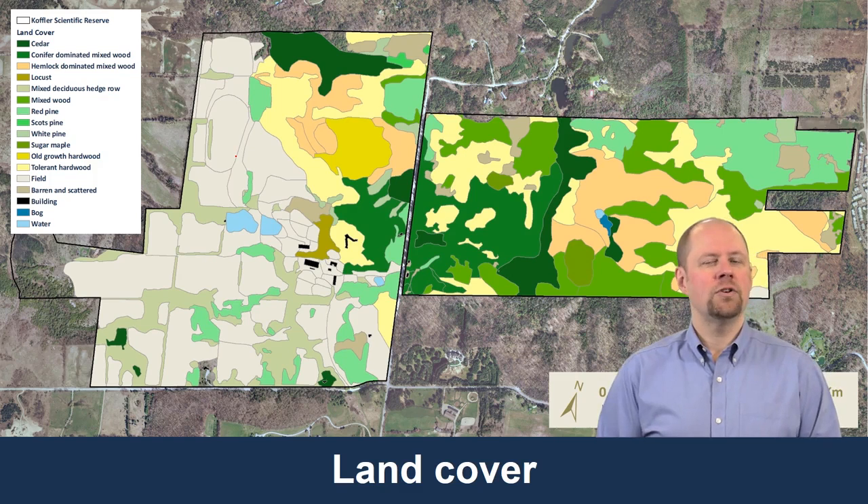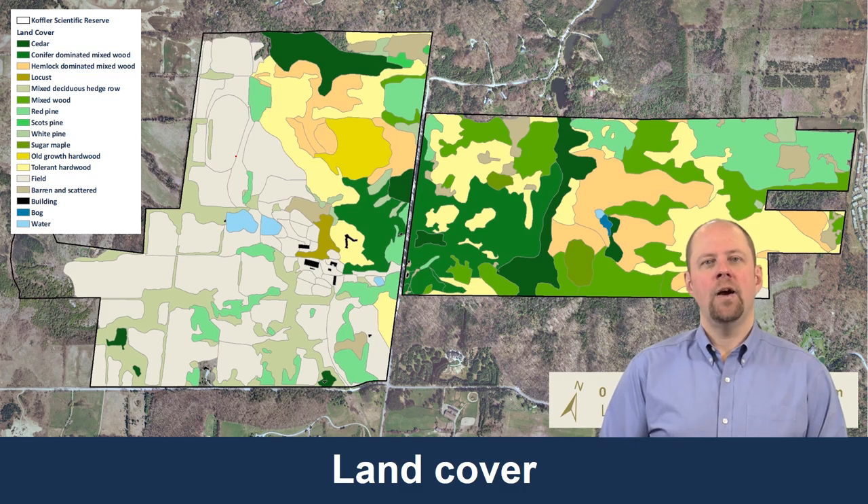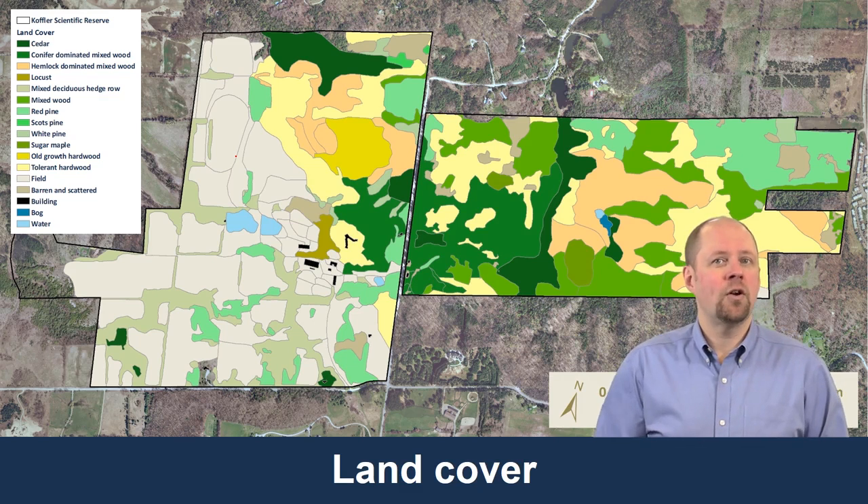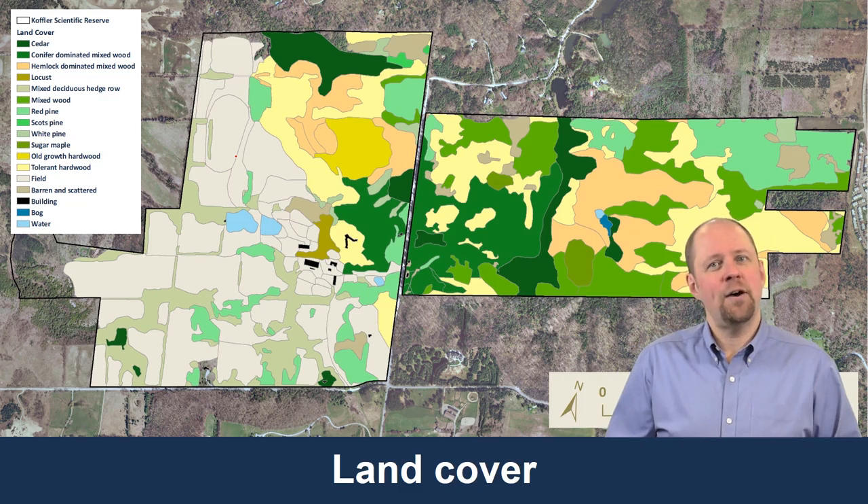This is the earliest version of the data that was first created. When I asked him about things like whether he had built topology, he said, 'What's that?' It really indicated to me that as someone new to GIS, he hadn't yet learned about topology, the importance of it, or how it might be useful. So let's see how that plays out.